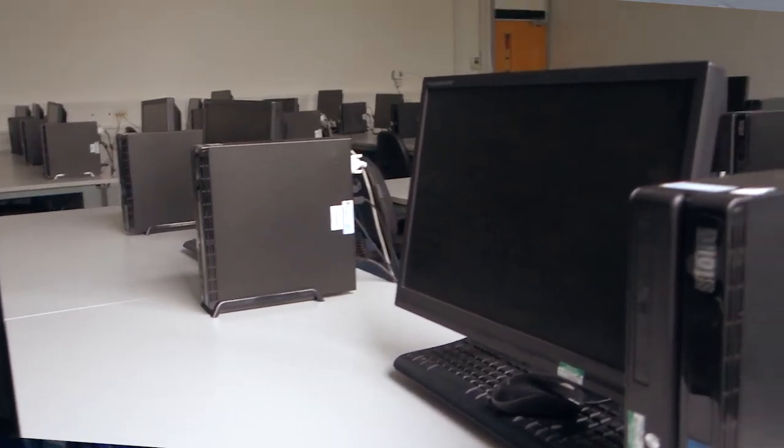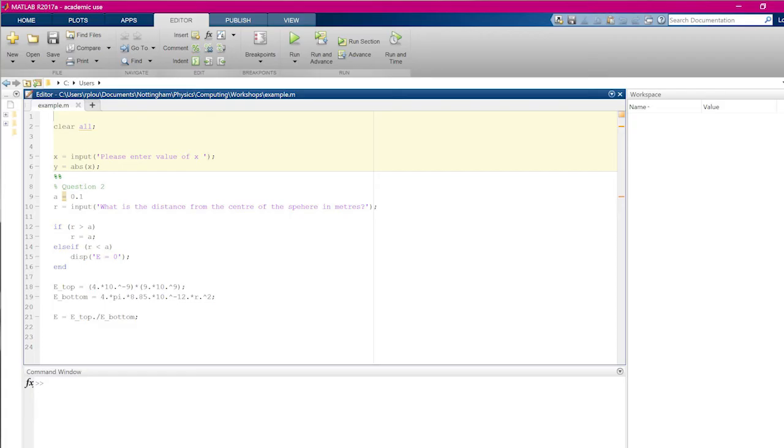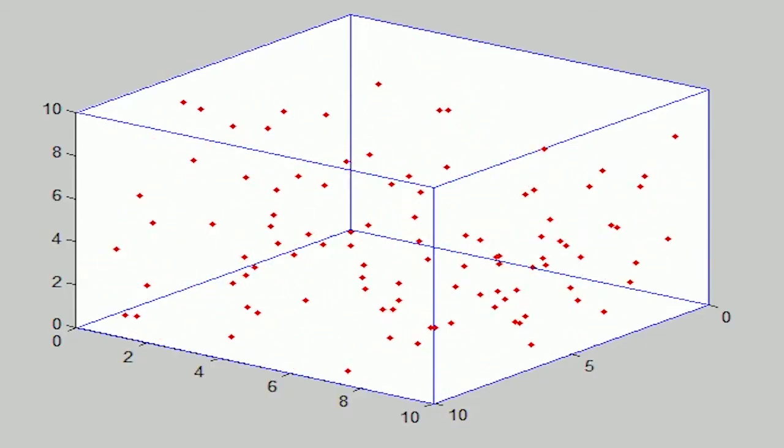As an undergraduate you'll get full access to the computer rooms here, and these are really handy during exam time. In first year you'll be using these computers to learn a program called MATLAB, which is something that a lot of lecturers and researchers use. MATLAB is really handy for doing projects that you can't do experimentally, so theoretical projects for example.